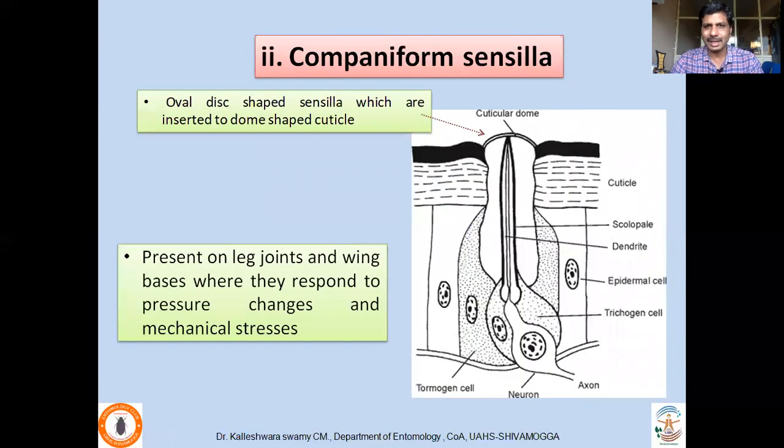The second type of sensilla are campaniform sensilla — oval disc-shaped sensilla where the cuticle is modified into a dome-shaped structure. They are present on leg joints and wing bases, where they respond to pressure changes and mechanical stresses. These campaniform sensilla are usually located at the base of the locomotory organs.